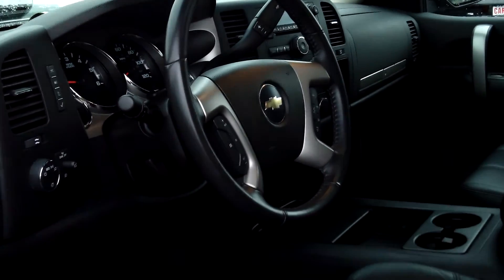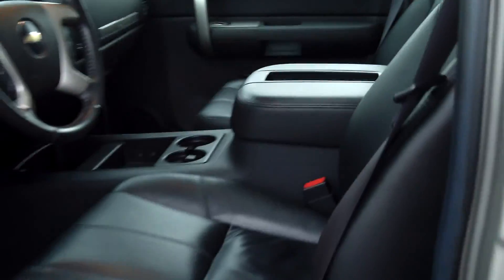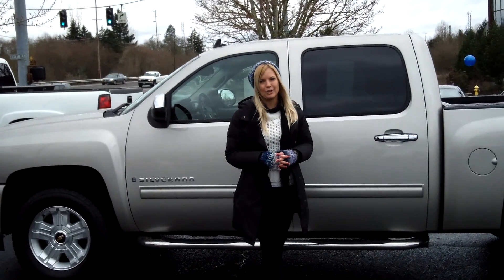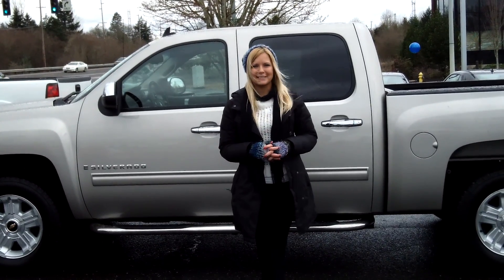It also has power windows, power door locks, power seat, and single disc CD. For more information on this vehicle or any other vehicles in our inventory, give us a call on the number provided above or you can send us an email as well. And don't forget to call us today for our special daily discounted internet prices.